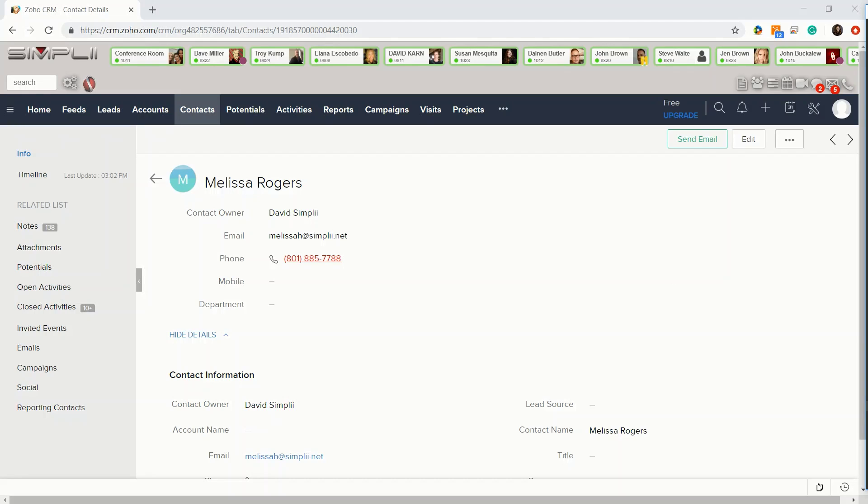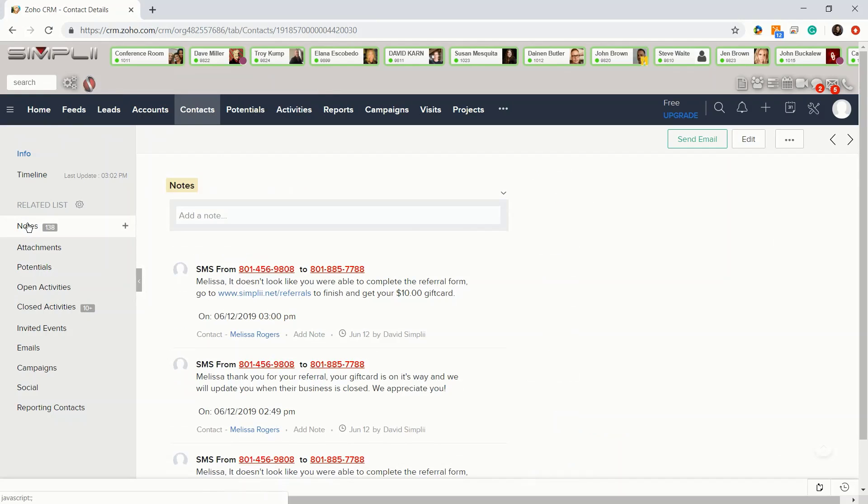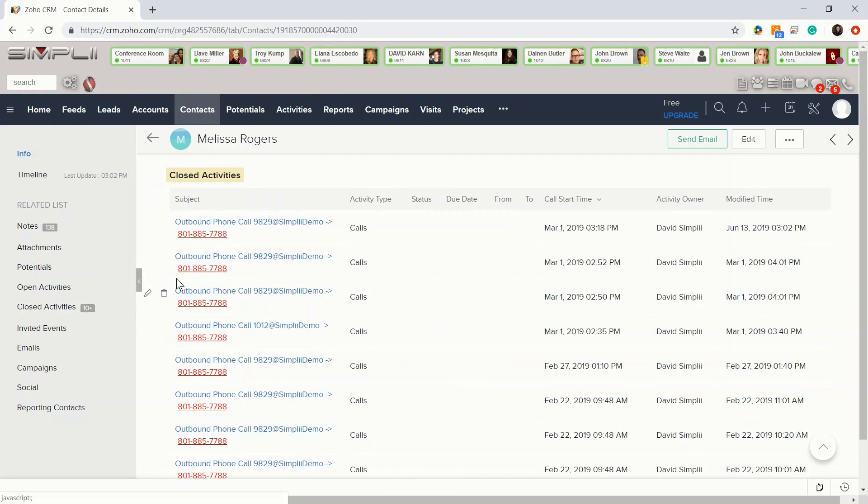Most companies have multiple softwares that they use and not just Zoho. You can link your multiple softwares to Fusion. Once things are linked, all of your calls, SMS, notes, dispositions, and activities are now logged in both softwares.